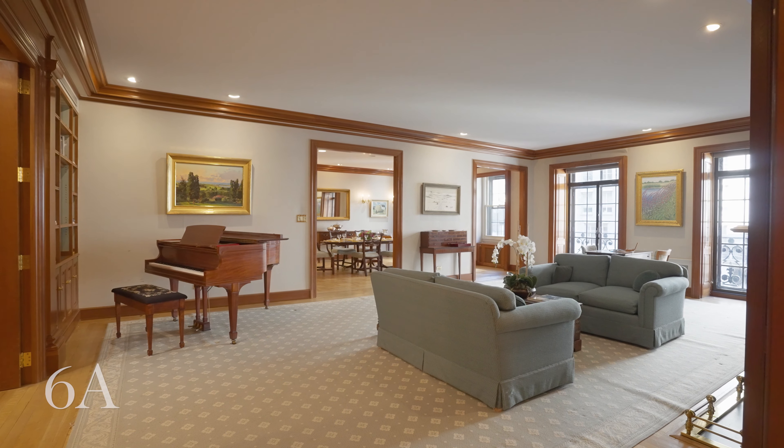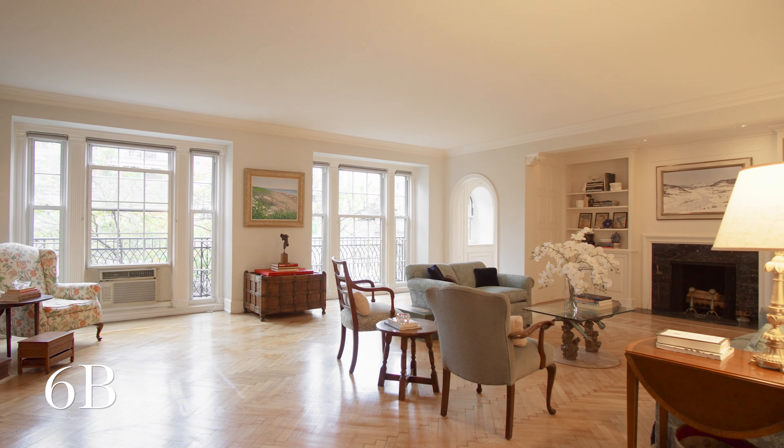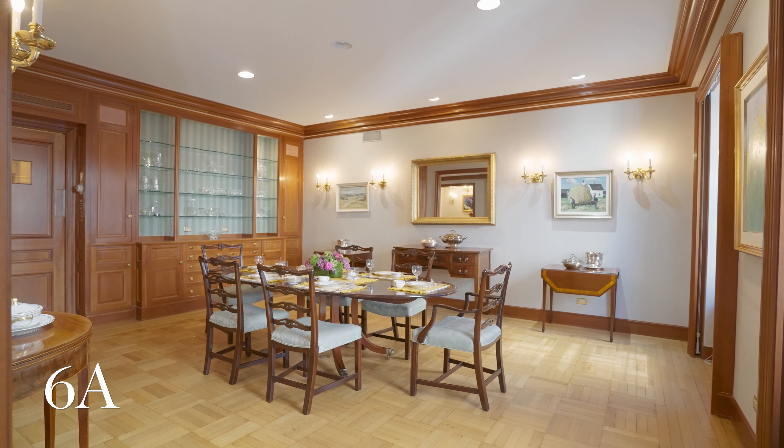Hi, I'm John Gostaska and I'm Jonathan Conlon. Welcome to the sixth floor at 136 East 79th Street. A once-in-a-lifetime opportunity to redesign over 6,000 square feet in this beautiful pre-war cooperative. Let's take a look.